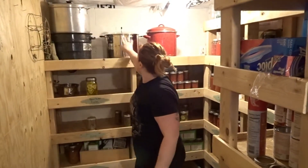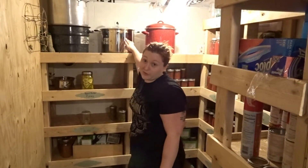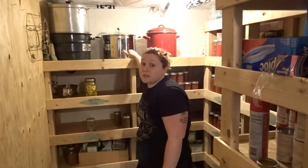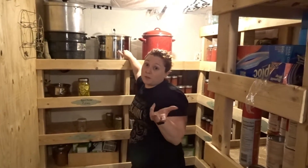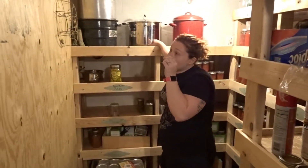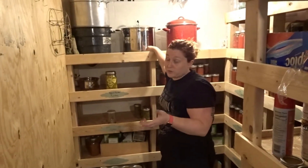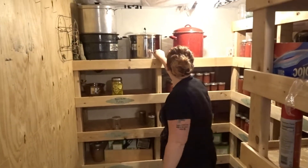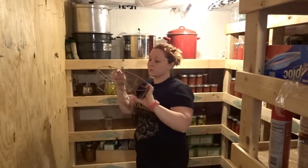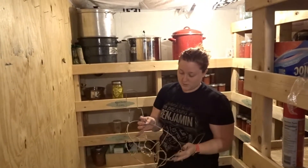So I technically have three canners. Our stove isn't big enough for all three at once, but we can do two at once — and when we get into tomatoes we will be, because tomatoes take a really long time. Pickles only need to be in the canner for 14 minutes once it boils, but tomato products for pints need 40 minutes once it boils.